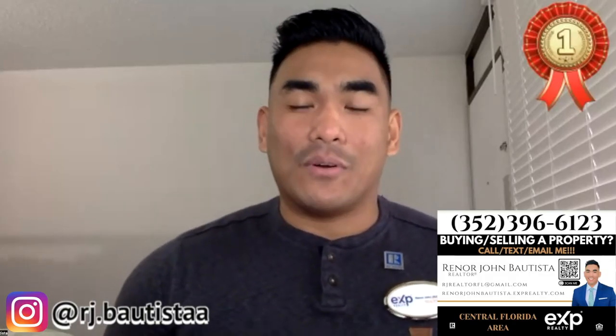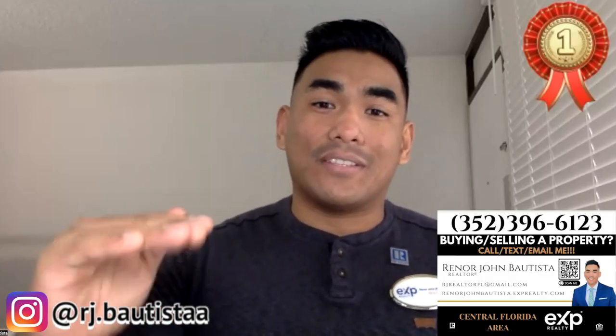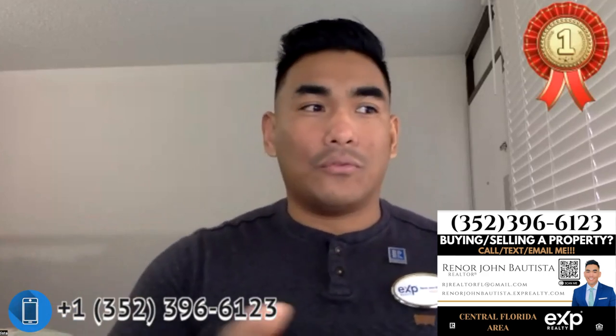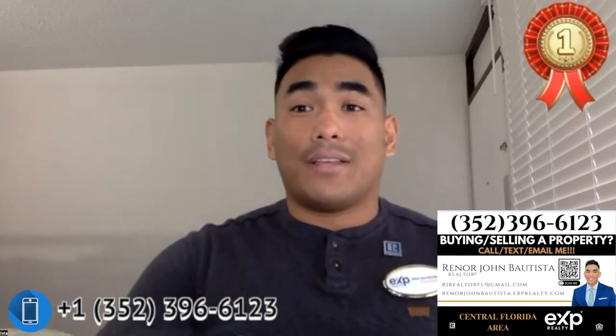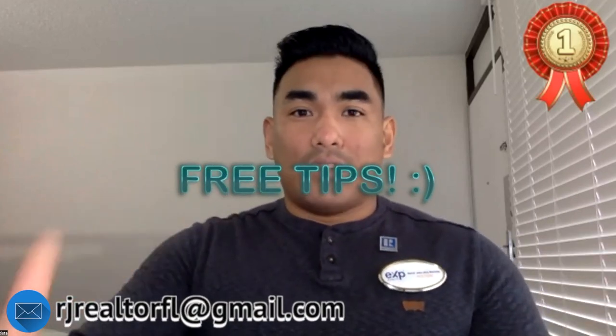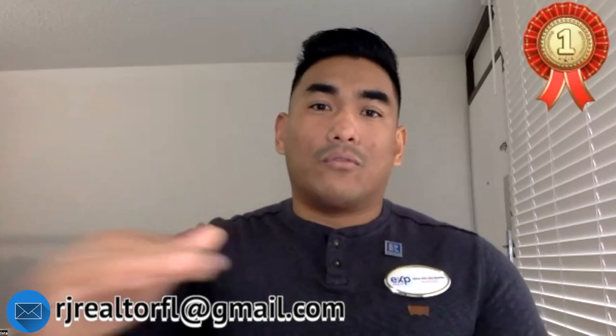What is going on, guys? This is RJ Bautista, incredible realtor here in Central Florida with EXP Realty. Today I'm going to talk about how to find your next neighborhood or next new construction house online. Nowadays, when you're buying stuff, online is always the first place to go.